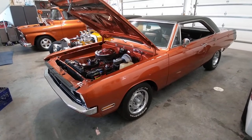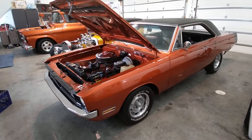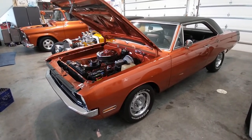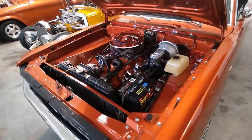This is a brief walk-around video of our 1970 Dodge Dart Swinger with a 340 V8, 727 automatic, and an 8.75 inch rear end, finished in Chrysler Prowler Orange.